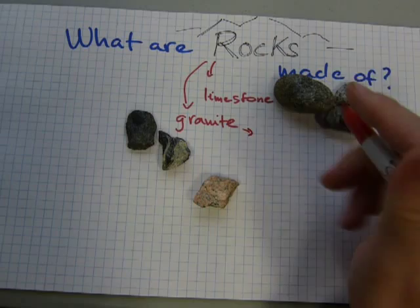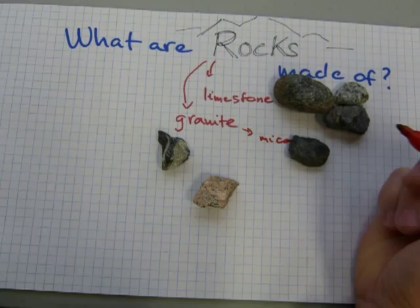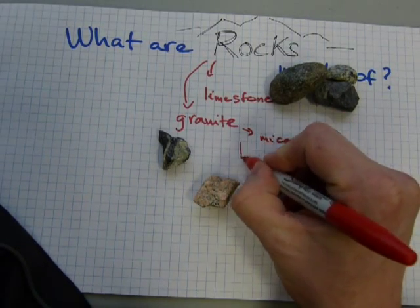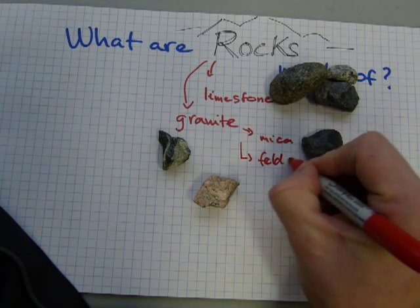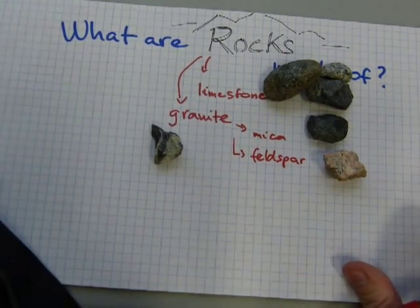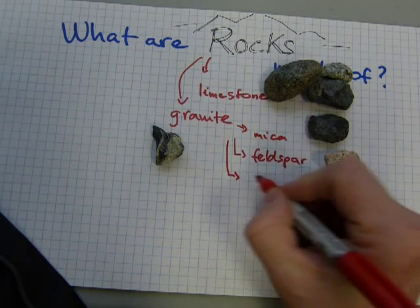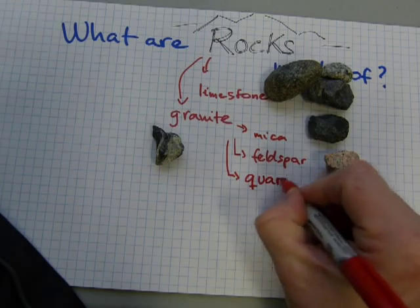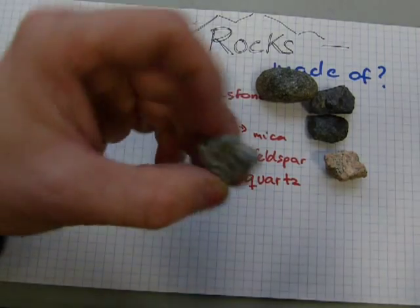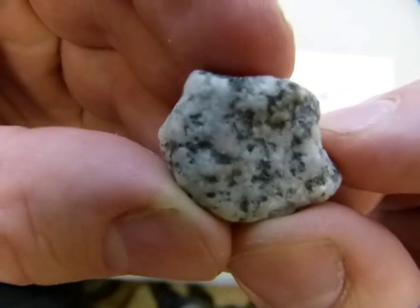Granite is made of mica, which could be represented by this dark black material here. Mica is also made of feldspar, which could be represented by this pinkish — or sometimes darker brown — material. And granite is also made of quartz. This one probably has the most quartz in it.